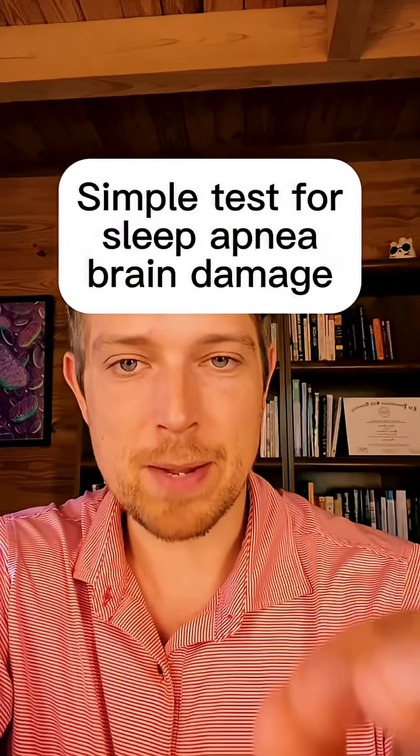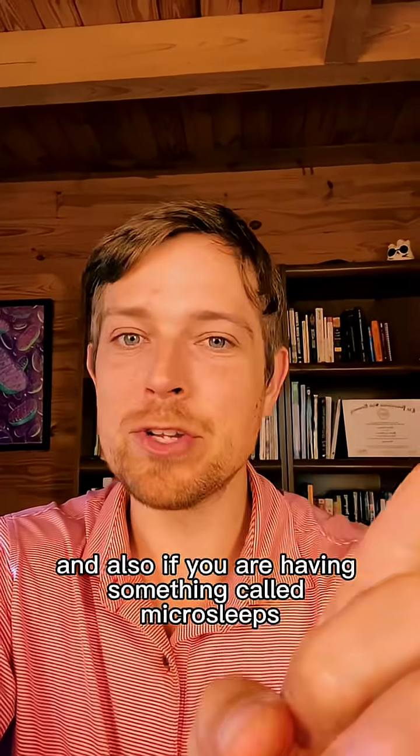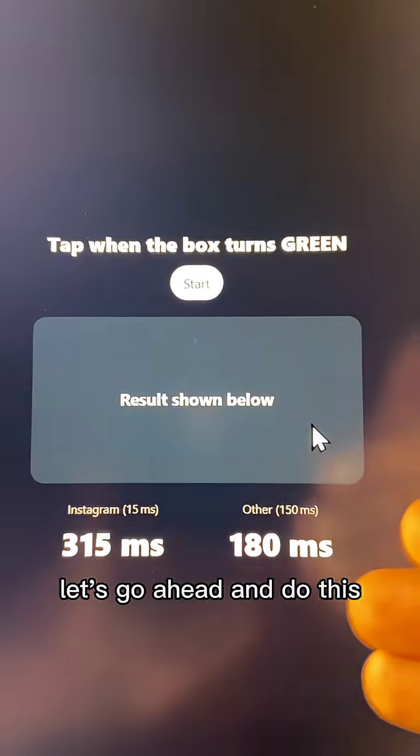This simple test will tell you how bad sleep apnea is impacting your brain, your ability to have a good reaction speed, and also if you're having something called micro sleeps. I actually made this little test for us. We're going to go ahead and do it together.